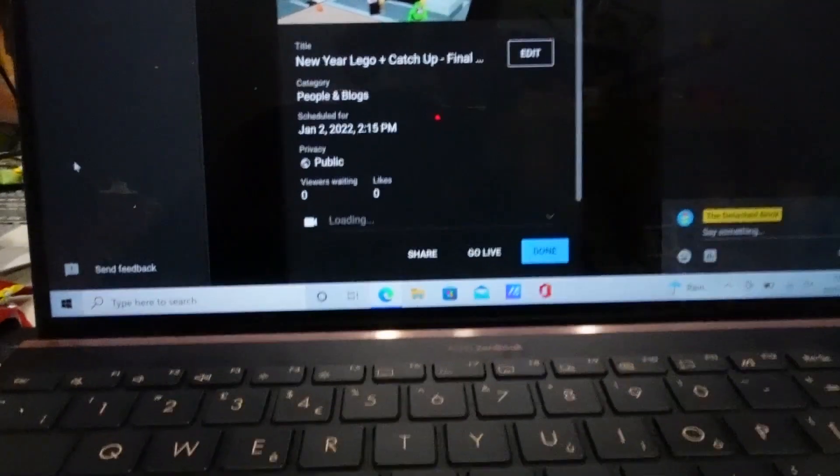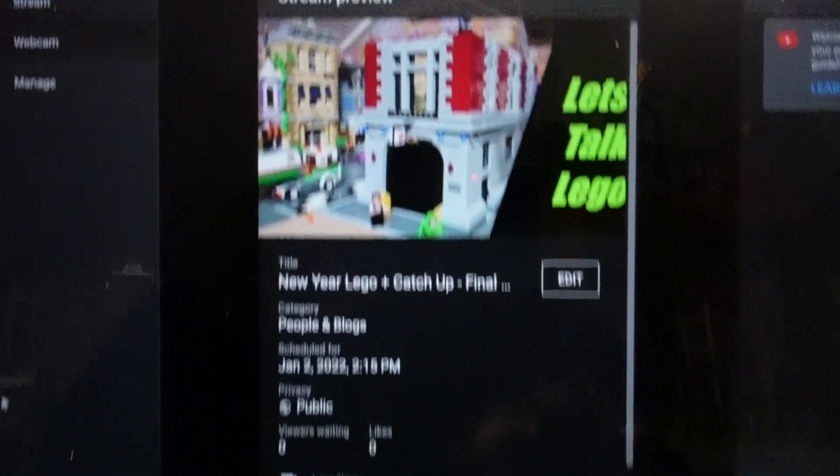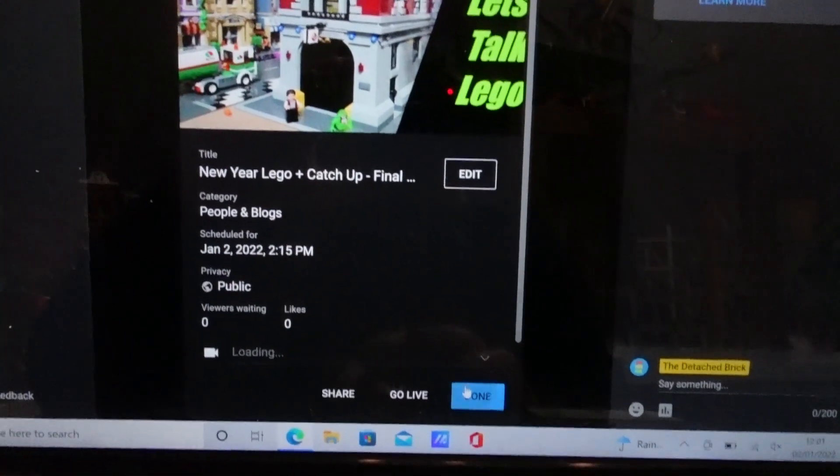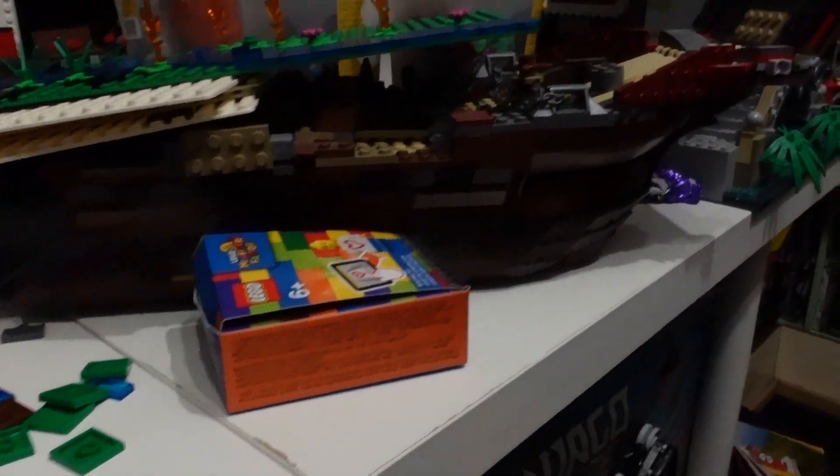Hello and welcome to episode number two of My Lego City. We are against a stopwatch for this one - I've stupidly organised a live for later on this afternoon, so we've got lots to do and no time to do it. We need to tidy up the bombsite around the Ninjago area, which is actually where I do my live.